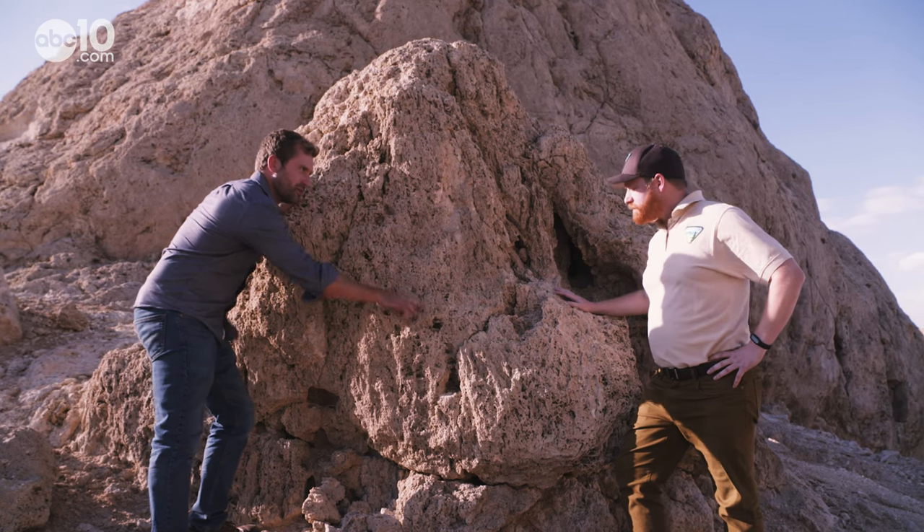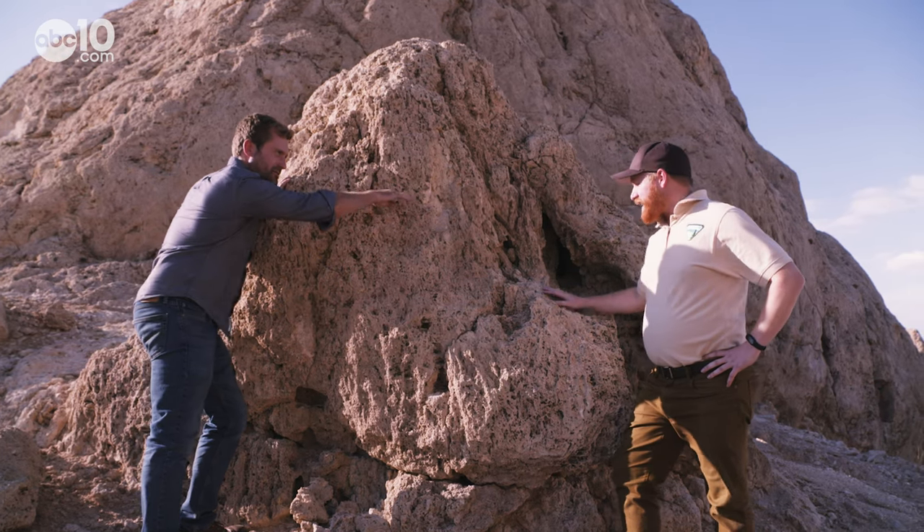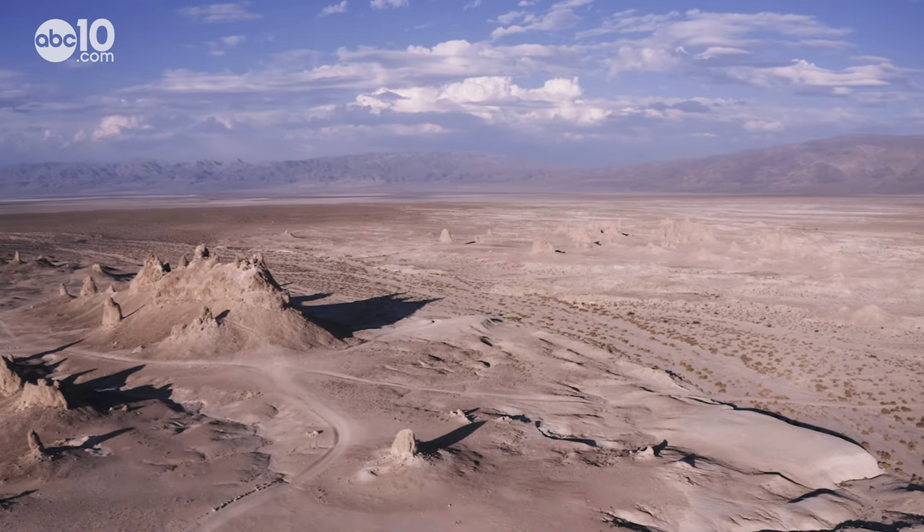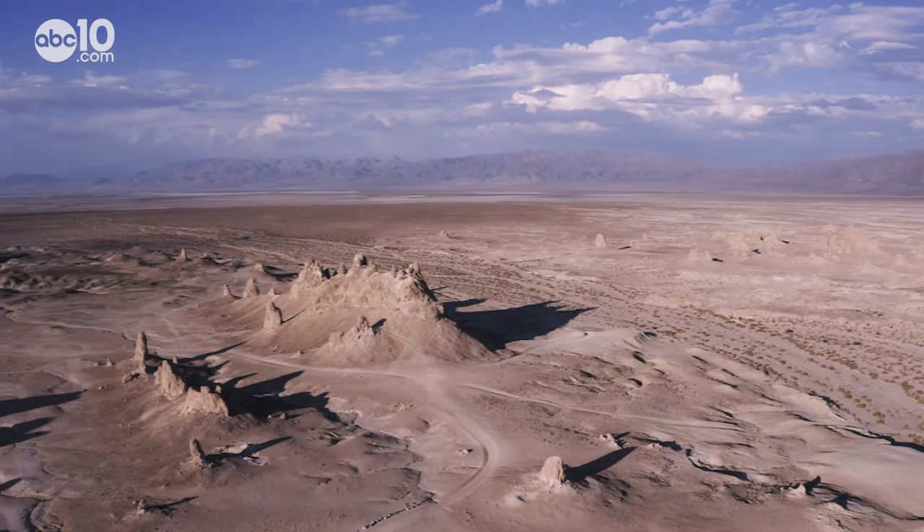Minerals piling on minerals — is that how it's happening? Yeah, exactly. Kevin says Surlis Lake was several times larger than Mono Lake before all of its water evaporated around 12,000 years ago.